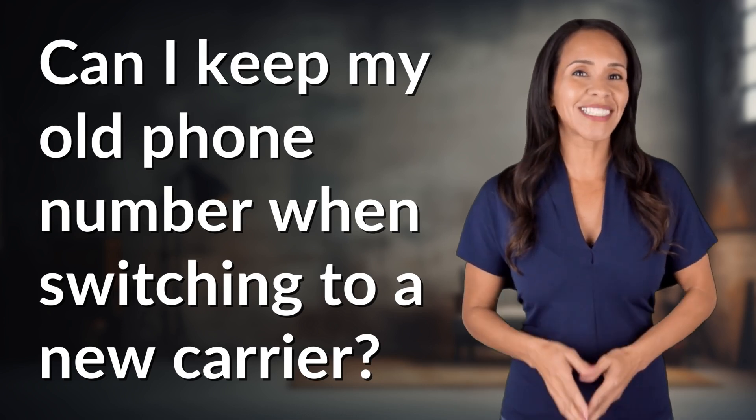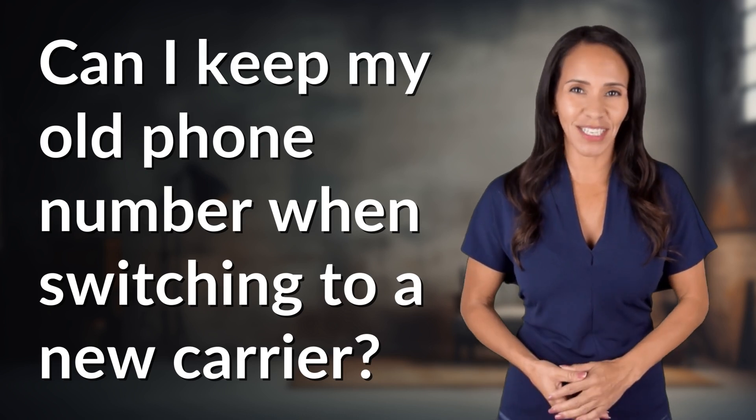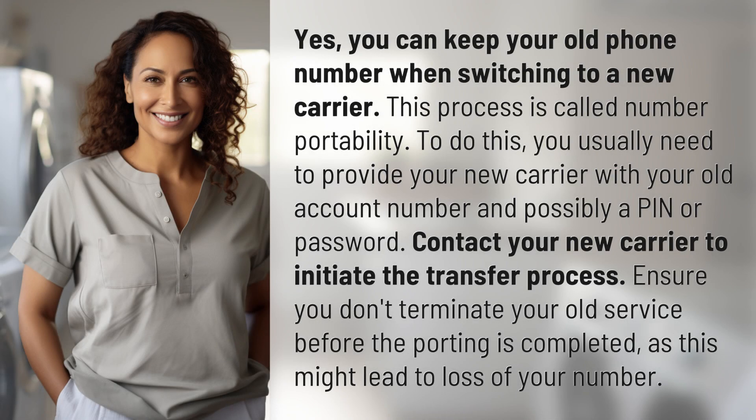Welcome back to your daily dose of discovery. Let's unravel today's intriguing question. Yes, you can keep your old phone number when switching to a new carrier. This process is called number portability.